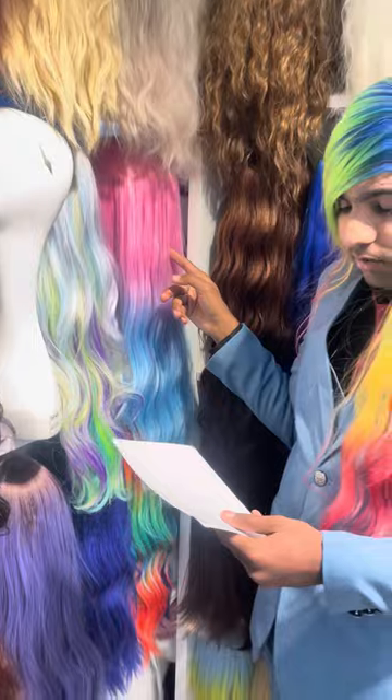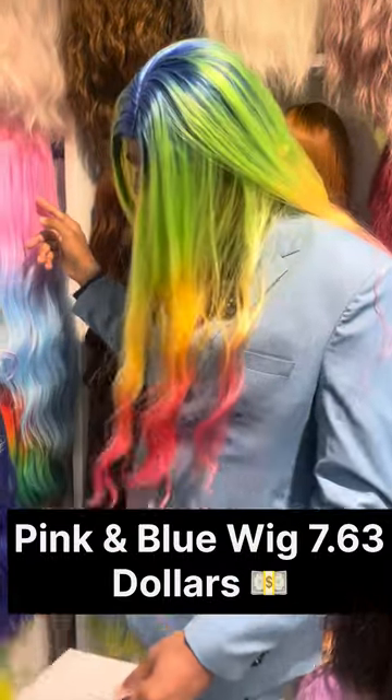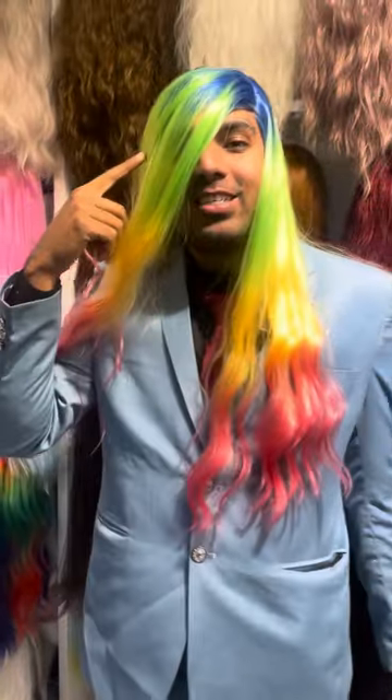Next we have here is the pink one. You can get it for $7.63. And the next one we have here is the rainbow color — you can get this one for $8.75.